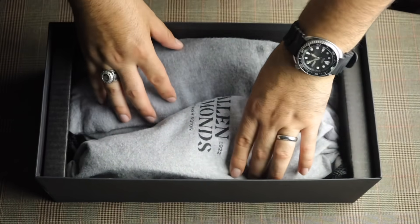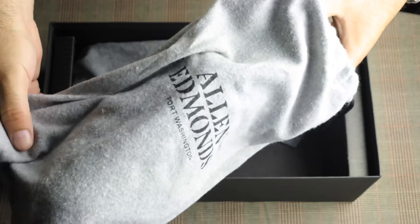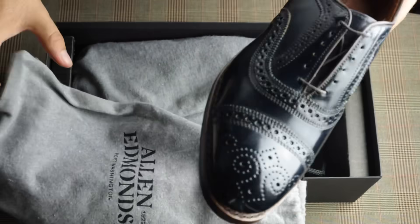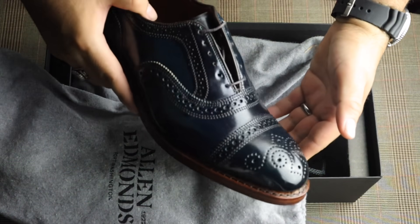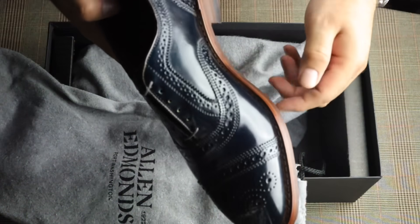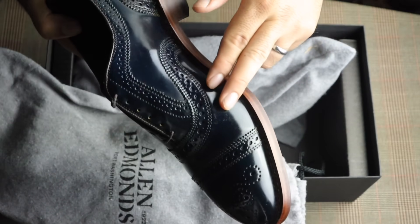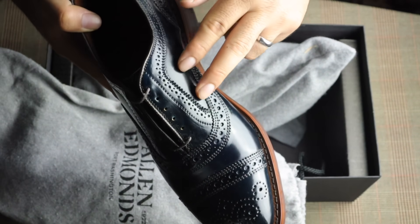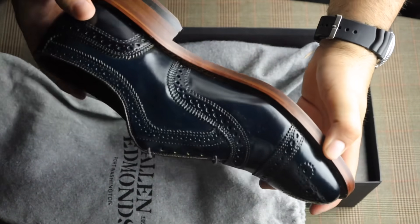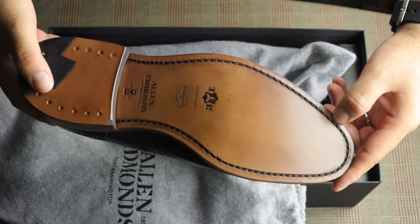I'm so excited, I can't even contain myself. I feel like a kid on Christmas. Here we go — wow, unbelievable. I wish you could see the color in person. It is stunning. It's not only blue, it has hints of turquoise. It's amazing, really looks beautiful. I opted for double JR soles and a natural welt — just can't go wrong with that combo.